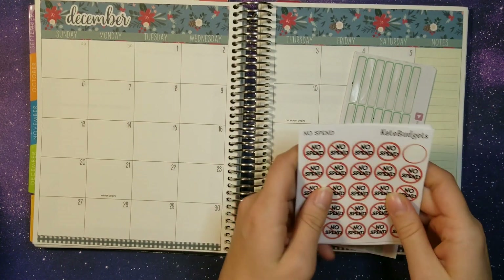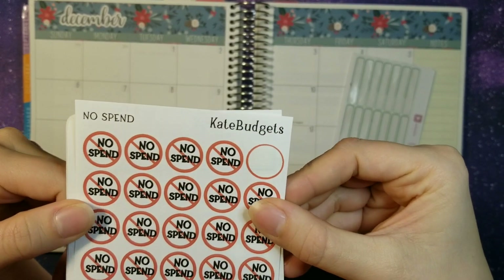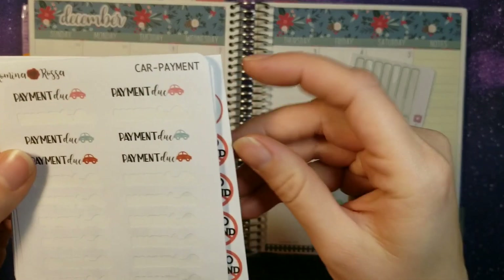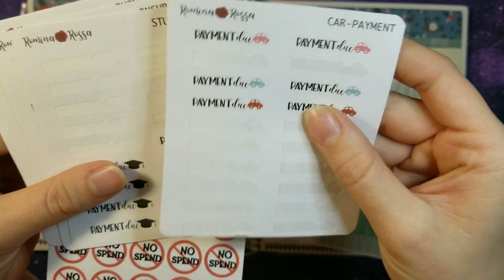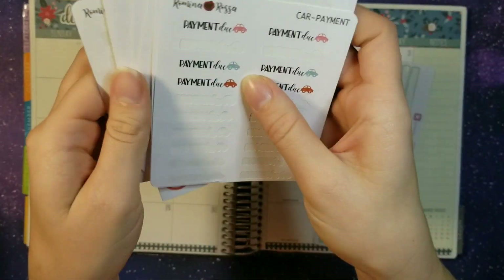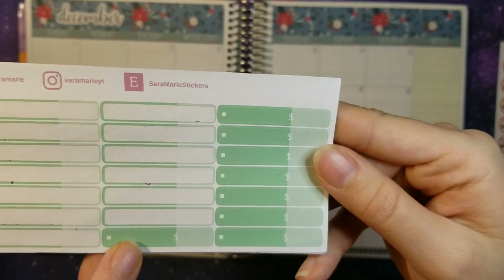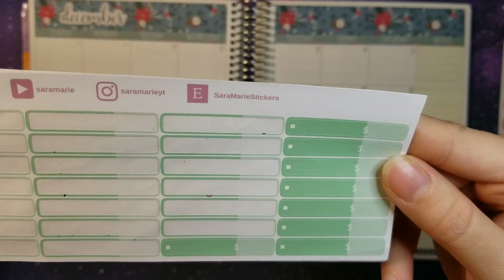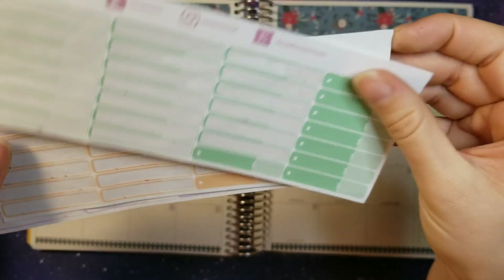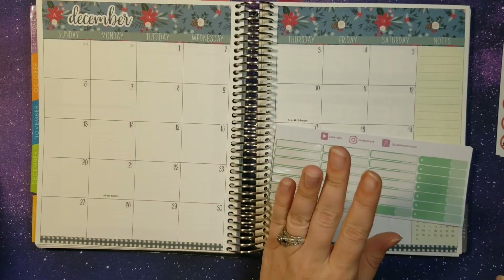We have quite a few sticker shops that we like to use. First up we have Kate Budgets — we like to use her no-spin stickers as well as her Bill Due stickers, which I need to switch out the colors for. We also use some of Romina Rosa's different script stickers with pictures for a lot of our things. We also use Sarah Marie's expense stickers — I love how small they are. You can fit five to six on one block in the Erin Condren planner, so if we have a lot going on it can all fit in one block.